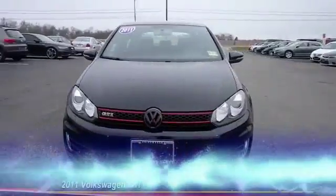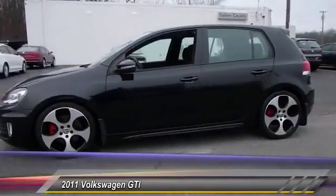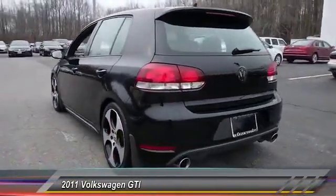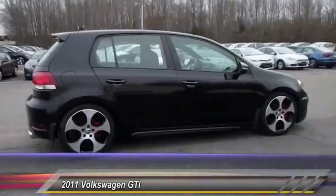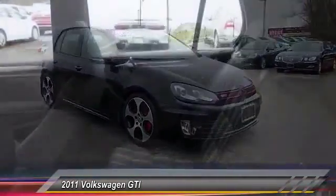The 2011 GTI. This Volkswagen is considered by many to be the hot hatchback. The GTI is available in both two and four door models to easily accommodate up to four adults. A decent-sized 15-plus cubic foot trunk is well-shaped and easy to load, and is priced below $15,000.